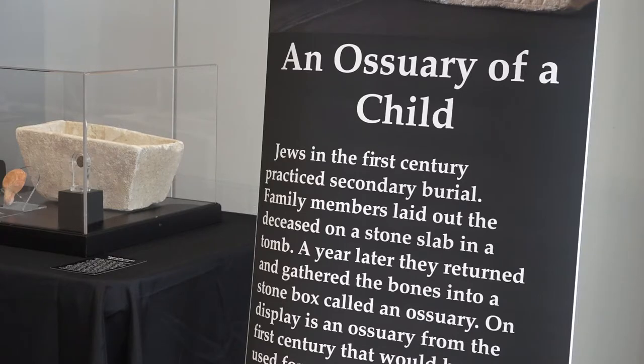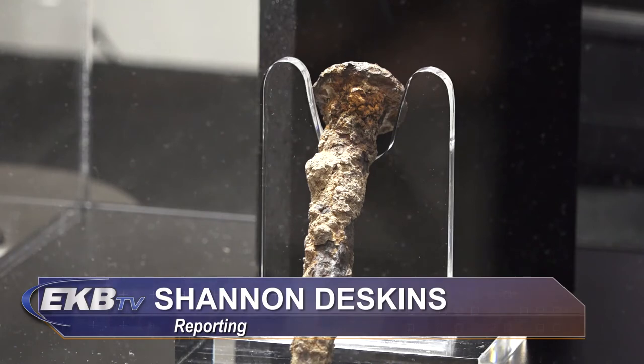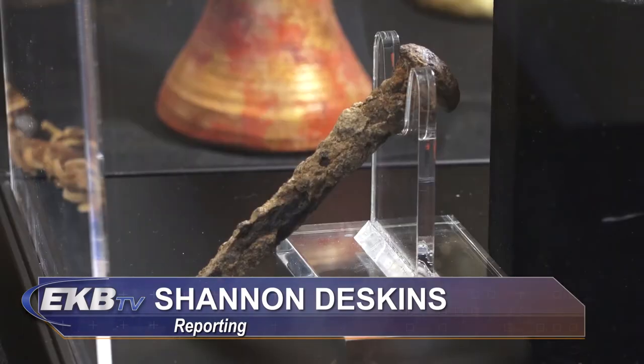On other items, we have an authentic ossuary — an easy way to understand it is a first-century coffin. It's not exactly right, but kind of that of a baby. And this reminds us of the story of Herod's Massacre of the Innocents in Bethlehem. But one artifact in particular evokes an emotional response in many who see it.